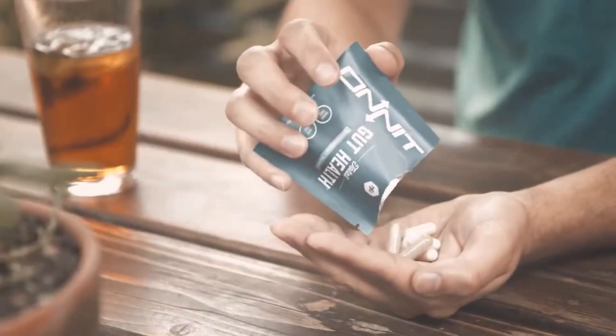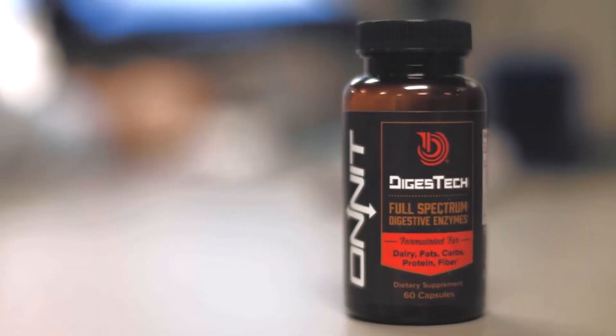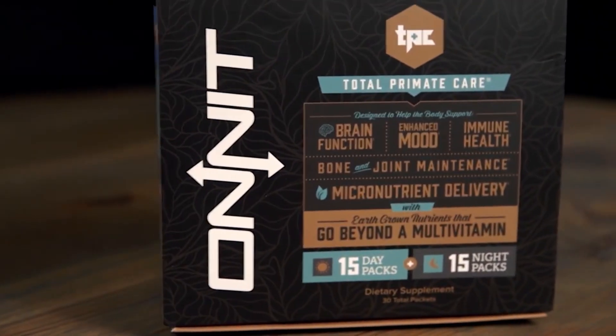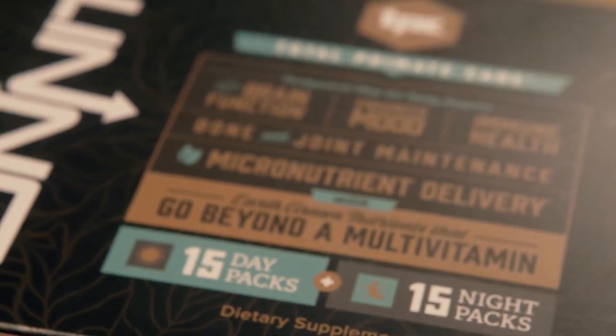If you've been having all sorts of digestive and sleep problems lately, then you might need to improve your gut health. That's where probiotics come in. Probiotics can help you support a healthier gut, making sure you're on track to feeling your best every day.